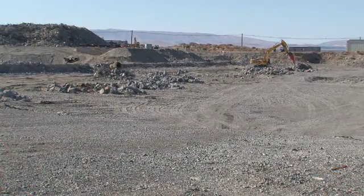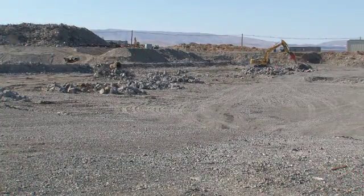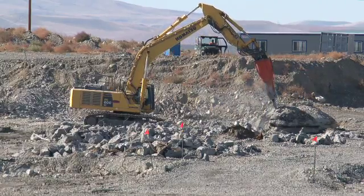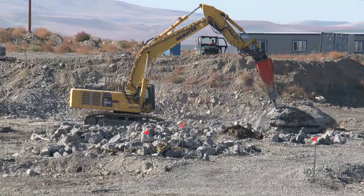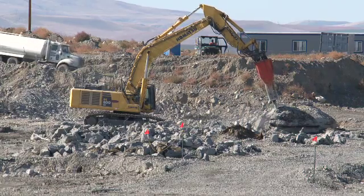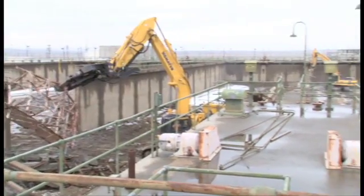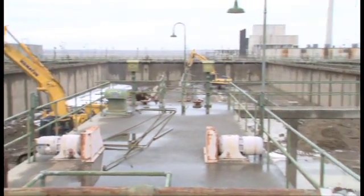Demolition of the 183k West Sedimentation Basin is nearing completion, with only a few sections of wall remaining. The 290,000 plus square foot concrete structure was part of a water treatment facility that processed water from the Columbia River to help cool the 100k West reactor while it was operating.